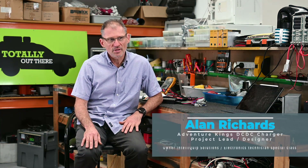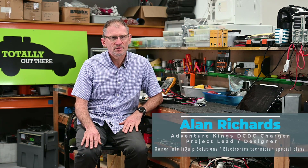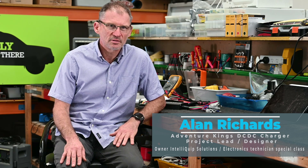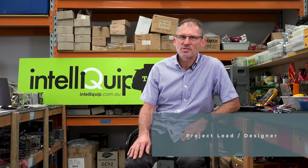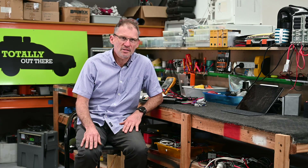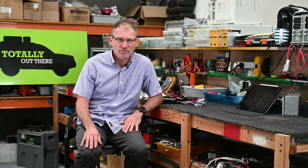Hi, I'm Alan. I'm the owner of IntelliQip Solutions. I've had 30 years of experience in the industry. I started out as an electrician with qualifications in special class industrial electronics, and in the last 30 years I've had varied experience right through audio-visual, through refrigeration, through electronics and through contracting.